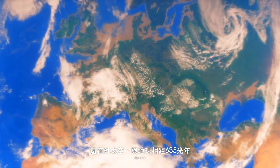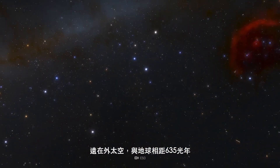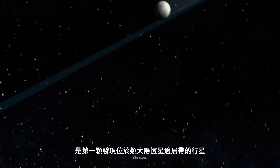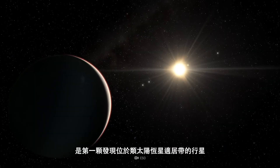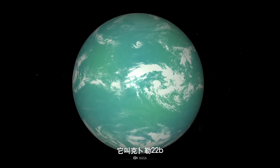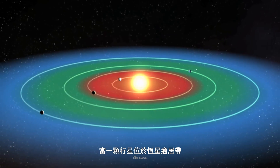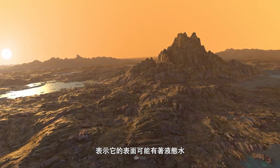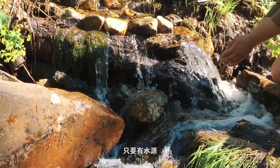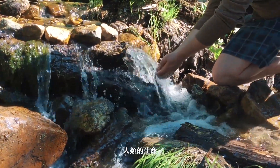635 light-years from where you are sitting, way out there in outer space, lies a planet — the first planet to be discovered within the habitable zone of a Sun-like star. Its name is Kepler-22b. When a planet is located within a star's habitable zone, it means there's a chance that liquid water exists on its surface. And where there's water, there's also the possibility of life — human life.